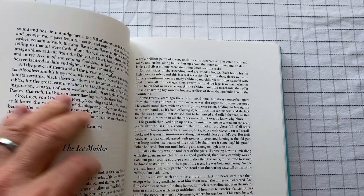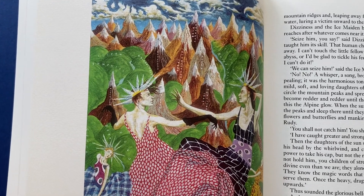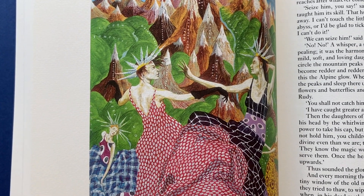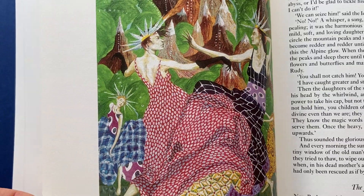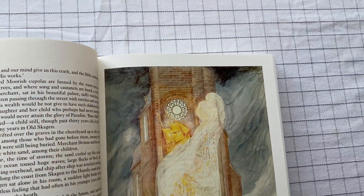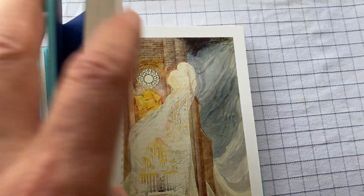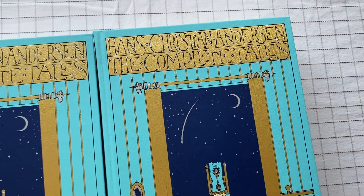Of course, if you don't have kids, then it might interest you less. I have to admit, it interests me anyway. I do have kids, but that's just an excuse. It's really beautiful books. Very, very pretty books. Really cool.